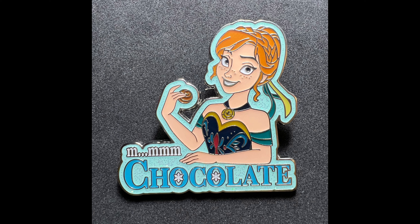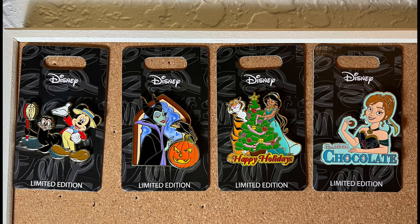We still have the other three DPB pins available. Our first one was Mickey and the Seal. Then we have the Maleficent and Diablo pin for Halloween, and then the Jasmine one — Jasmine with Raja — for Christmas time. Those are all still available at DPBstore.com. But we are getting low on the first one, the Mickey and the Seal, so if you had your eye on that one, I would snatch it up soon.